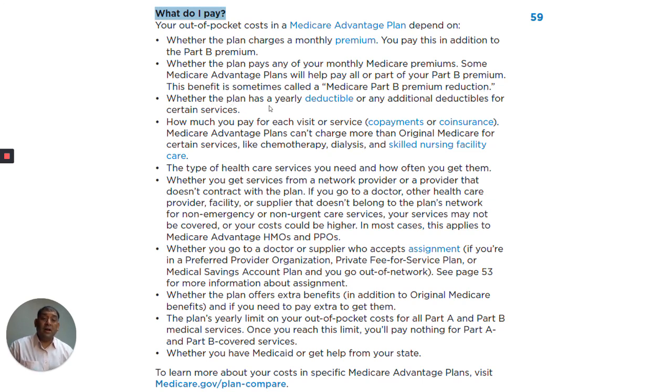Whether the plan has a yearly deductible or any additional deductibles for certain services. How much you pay for each visit or service — co-pays or co-insurance. Medicare Advantage plans cannot charge more than original Medicare for certain services, like chemotherapy, dialysis, and skilled nursing facility care.